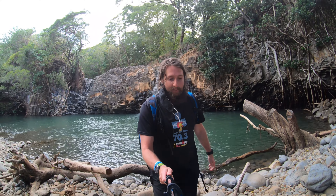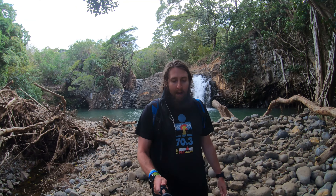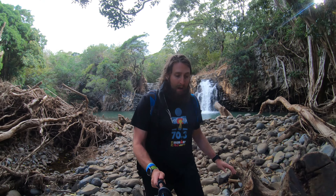One thing to keep in mind when you're visiting Twin Falls is that it is privately owned, so there are hours. Like most of the hikes here in Hawaii, they do have them, and I'll link those in the full trail guide in the description below as well.